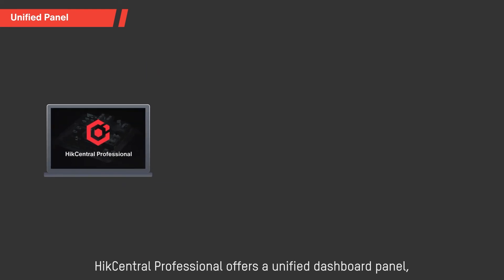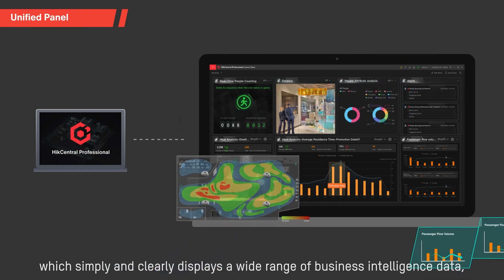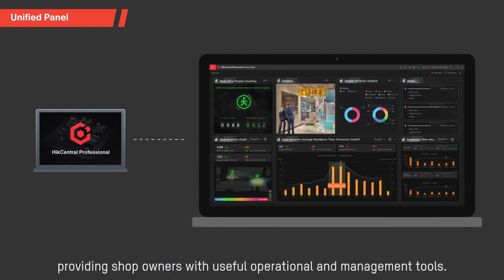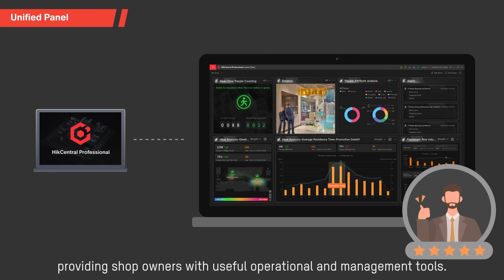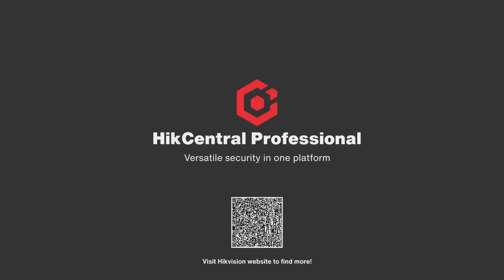HikCentral Professional offers a unified dashboard panel, which simply and clearly displays a wide range of business intelligence data, providing shop owners with useful operational and management tools. The result is an improved ability to make better business decisions. HikCentral Professional — versatile security in a single platform.